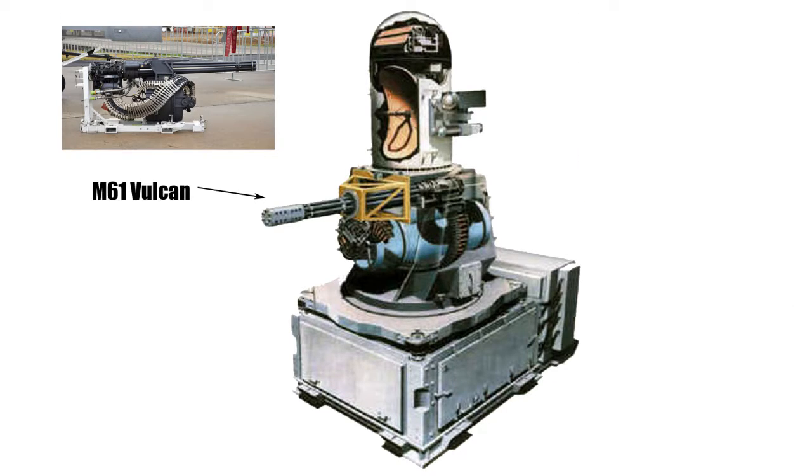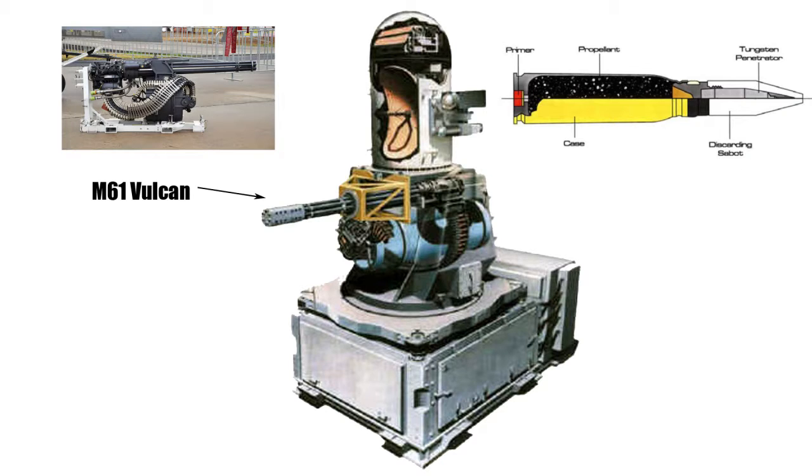The M61 on the Phalanx fires a tungsten or depleted uranium armour-piercing round. This ensures shrapnel is kept to a minimum, and the idea is to make the missile unstable and crash, thus minimising collateral damage.